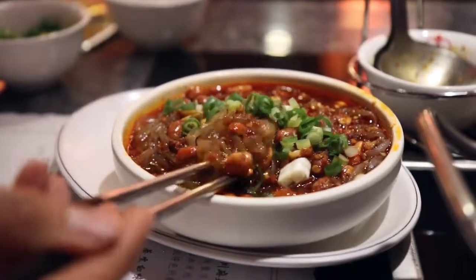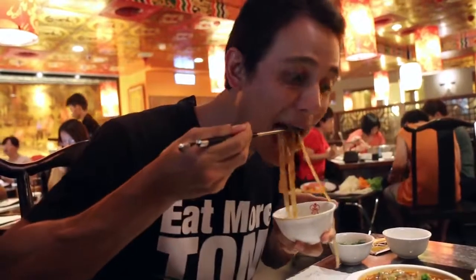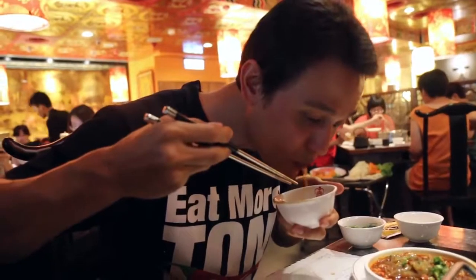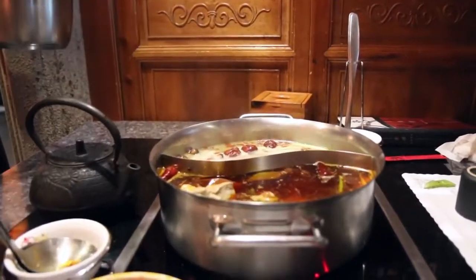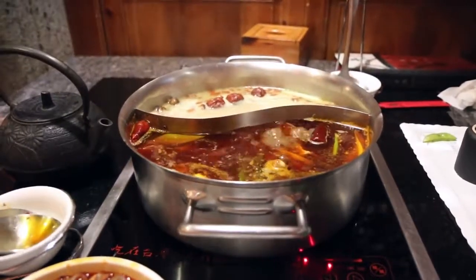Those noodles are slippery, very slippery, but that is extremely good. It's very sour, and then it has a beautiful dry chili flavor to it. You actually don't taste that oil really, but it does have a nutty, kind of sesame flavor as well.